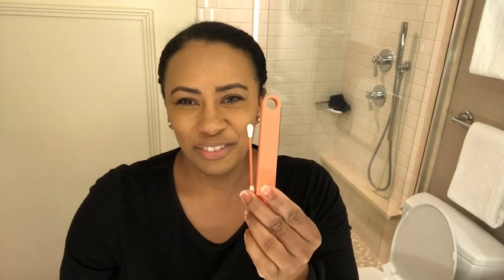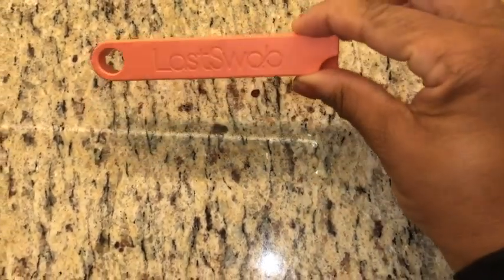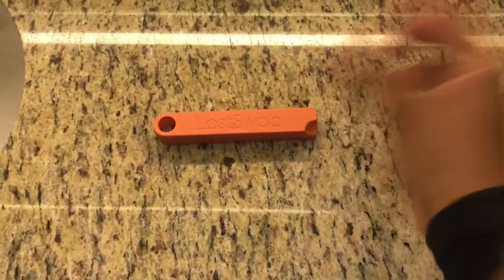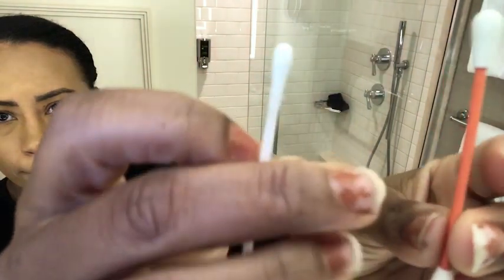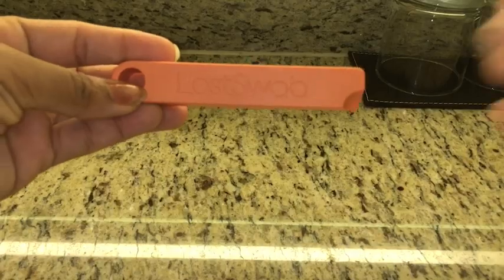Hi everyone, my name is Shayna from WTI and this is the last cotton swab you'll ever need to buy. This swab is a reusable cotton swab from Last Object and it's made with high quality durable material, yet it's flexible and soft enough to use.